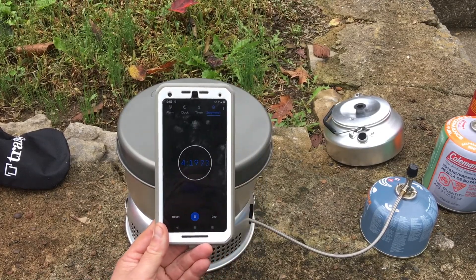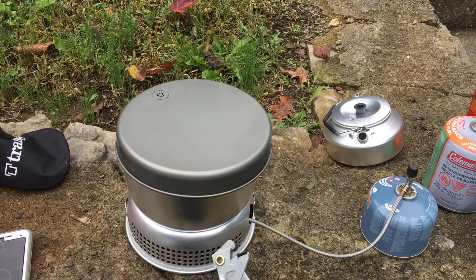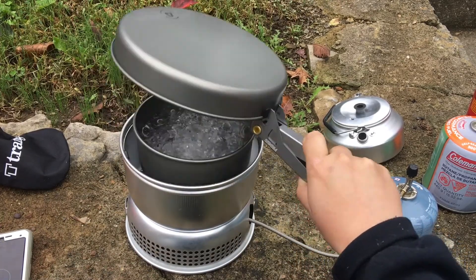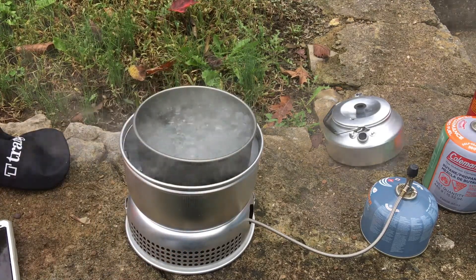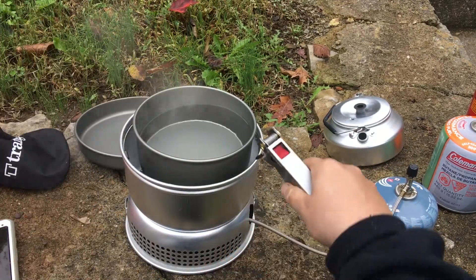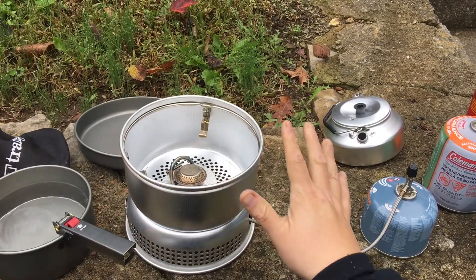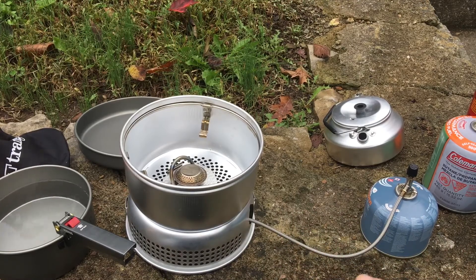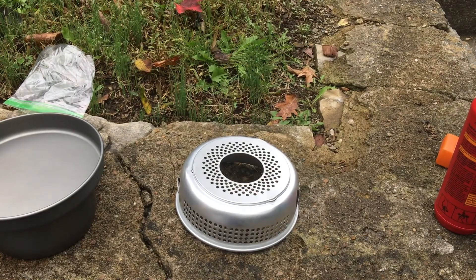We are about 4 minutes 18 seconds in, and we have a pretty much rolling boil — no problem getting that water up to temperature. We go ahead and turn that off, take the pot out, and we're good to go. Now I'll let this thing cool down, remove the Trangia burner, and then we'll come back and look at using it with the alcohol burner.